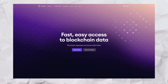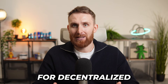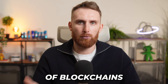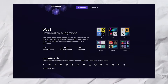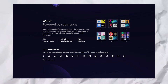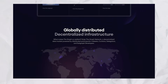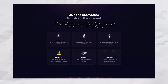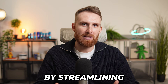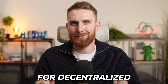Next up we have GRT Token, also known as the Graph. The Graph is a decentralized protocol that indexes and queries blockchain data, making it easily searchable for decentralized applications — often called the Google of blockchains. The Graph uses subgraphs, custom APIs, to structure and retrieve data for use in DeFi, NFTs, and Web3 projects like Uniswap and Aave. GRT Token is used for staking, paying query fees, and governance, enabling indexers, curators, and delegators to earn rewards while maintaining the network. By streamlining data access across multiple blockchains, the Graph is a critical infrastructure tool for a decentralized future.